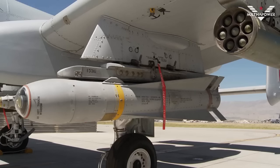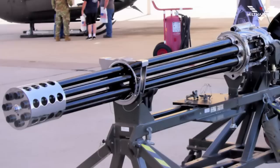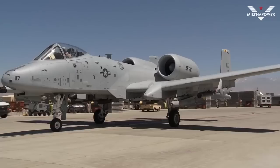The A-10 Thunderbolt is also equipped with the heavy GAU-8 Avenger rotary gun as its primary weapon. This is the heaviest rotary gun ever mounted on a fighter aircraft. Some parts of the fuselage are made of steel, with a total weight of over 540 kilograms, and these parts are designed to remain functional for as long as possible.